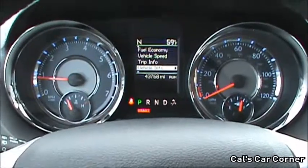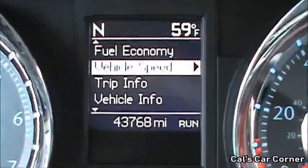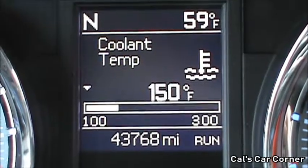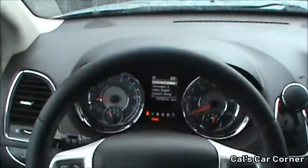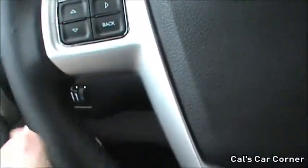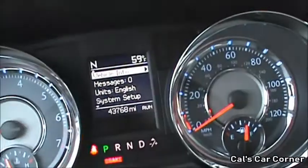The Town and Country does have a four-needle gauge cluster with an information display located within. The steering wheel is a four-spoke design, it is leather wrapped, and has controls for your voice commands, phone, controls for your display, your cruise control, and on the backs of the spokes you have your seat track and volume buttons for the radio.